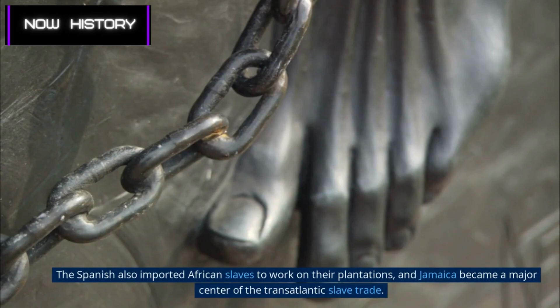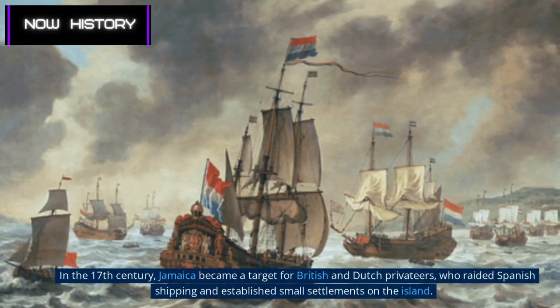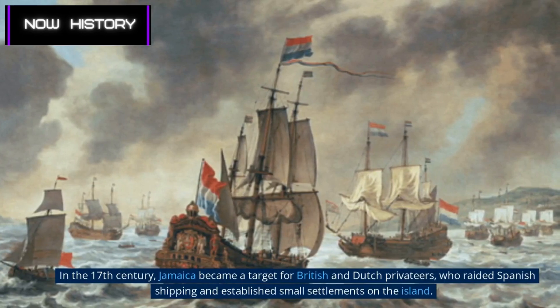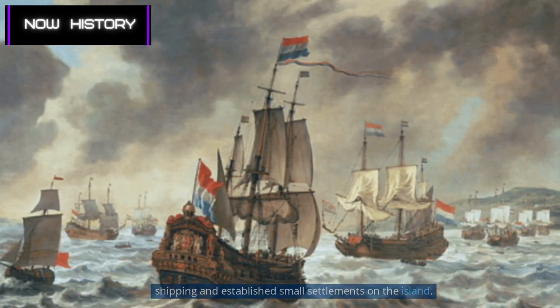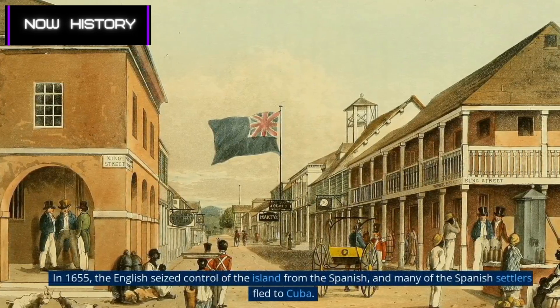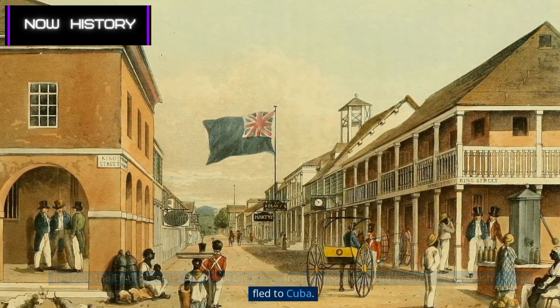The Spanish also imported African slaves to work on their plantations, and Jamaica became a major center of the transatlantic slave trade. In the 17th century, Jamaica became a target for British and Dutch privateers, who raided Spanish shipping and established small settlements on the island. In 1655, the English seized control of the island from the Spanish, and many of the Spanish settlers fled to Cuba.